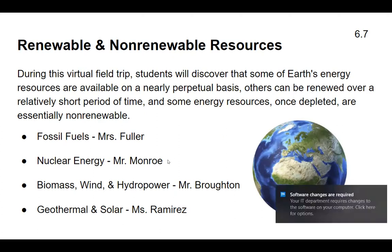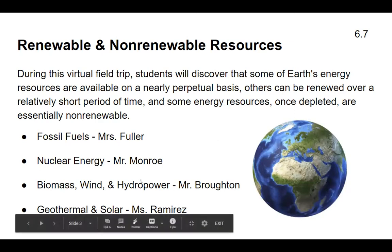Ms. Fuller will tell you all about fossil fuels. Mr. Monroe will discuss nuclear energy. Mr. Broughton will tell you about biomass, wind, and hydropower. And geothermal and solar energy will be discussed by Ms. Ramirez.